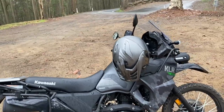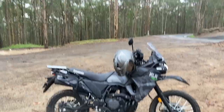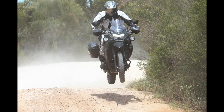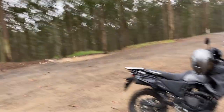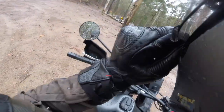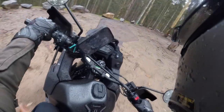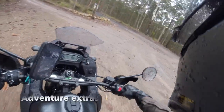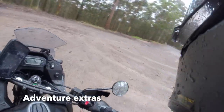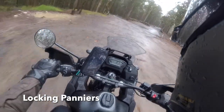G'day guys, it's Jeff Ware here. Sunday morning, surprise surprise, I'm out testing in the rain. It's summer here in Australia but we've been getting a lot of rain lately, and thus I'm riding on a Sunday — I normally wouldn't, but with so many bikes to test and bad weather I've been trying to ride when I can, and kind of lucked out again this morning.